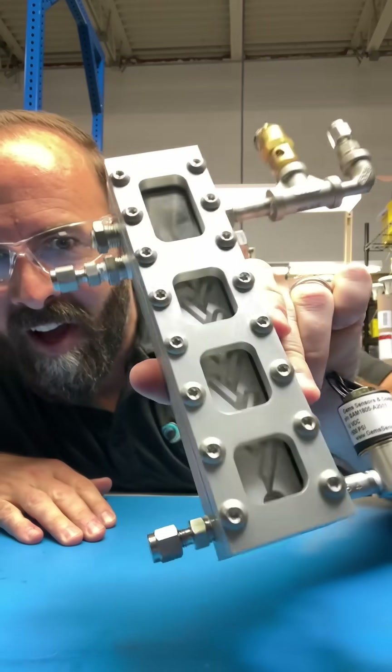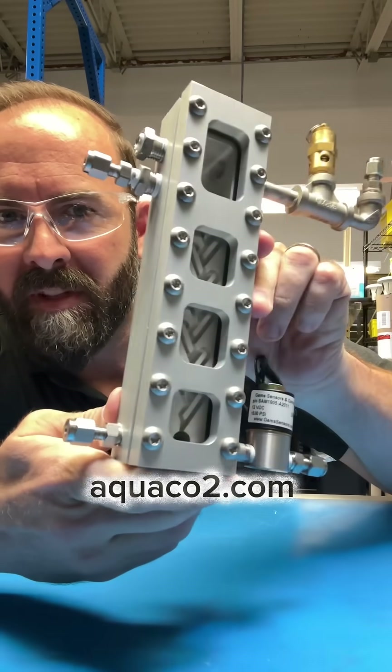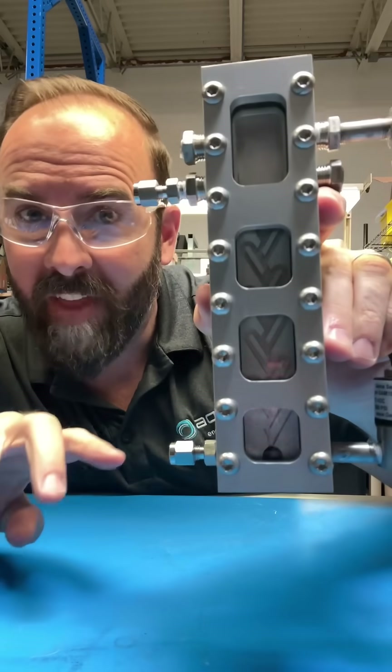And just like that, we're all done and it's hooked up. I'm going to plug my company for a second — if you need help with something like this, it's an R&D project: aquaco2.com. Thanks so much for watching.